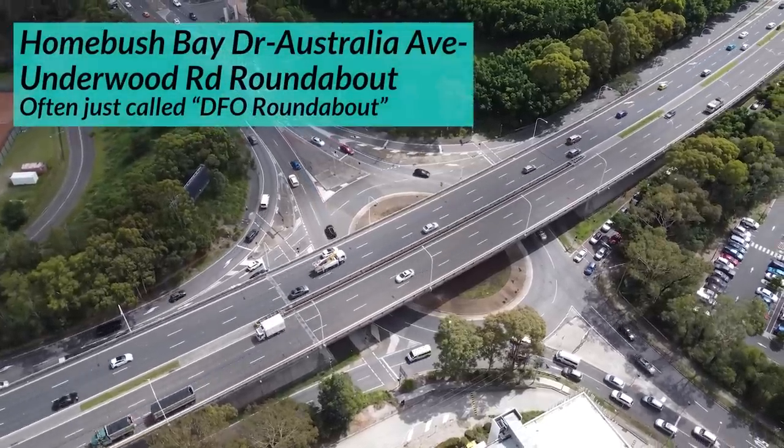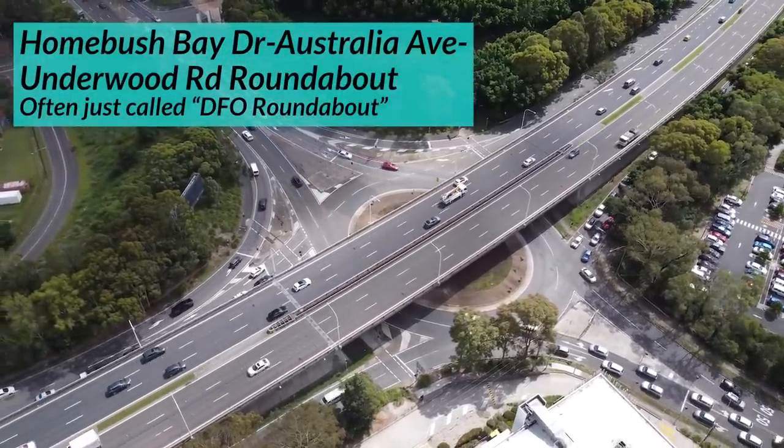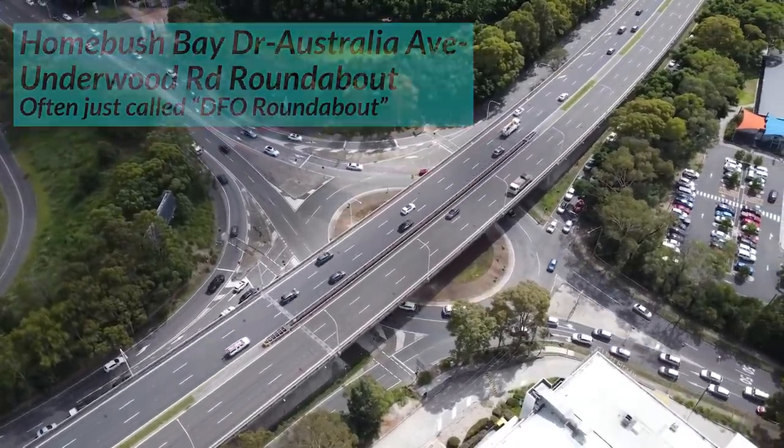So roundabouts are great — well, except for this one: the Homebush Bay Drive, Australia Avenue, Underwood Road roundabout. One of the most dangerous roundabouts in Australia.